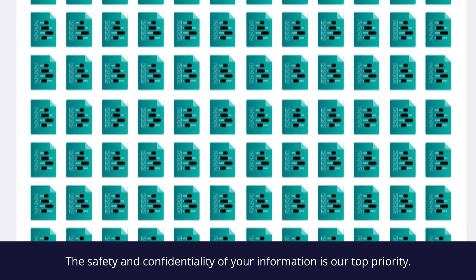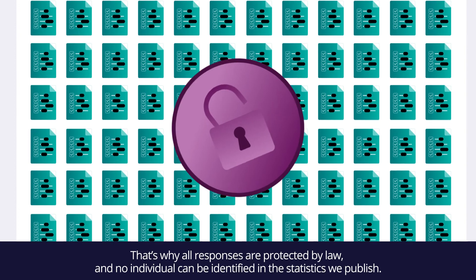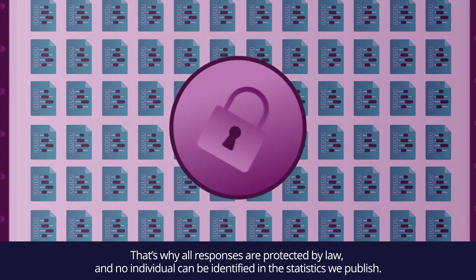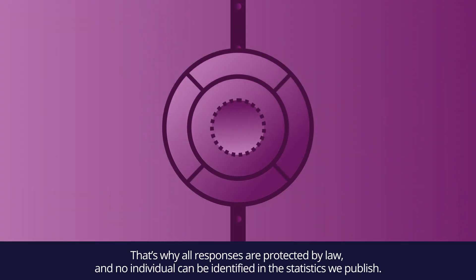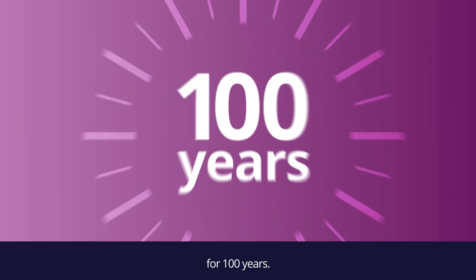The safety and confidentiality of your information is our top priority. That's why all responses are protected by law, and no individual can be identified in the statistics we publish. The personal information on your forms is kept secure for over 100 years.